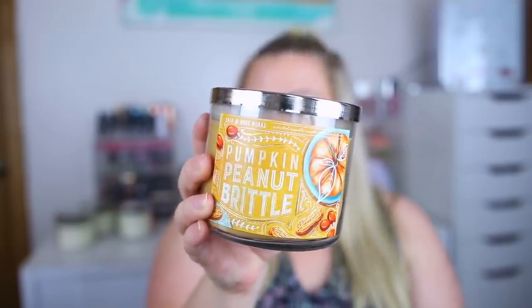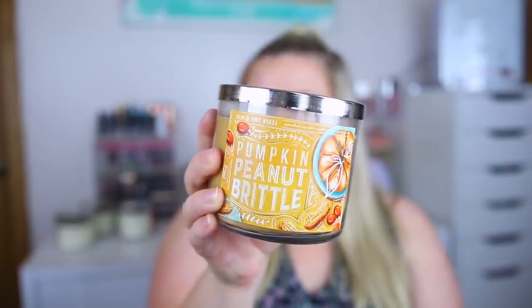Speaking of Pumpkin Peanut Brittle — I had to grab another. This is probably my favorite fall scent. I love leaves and marshmallow fireside, and this Pumpkin Peanut Brittle — yum. This one is so strong. It has a peanut buttery note with the pumpkin, it's just so sweet and delicious. It has notes of creamy caramel brittle, salty peanuts, and toasted pumpkin seeds. Amazing.